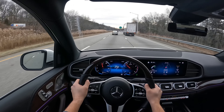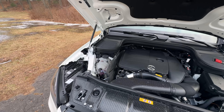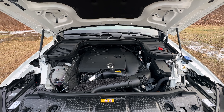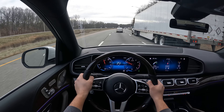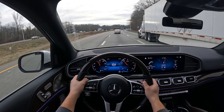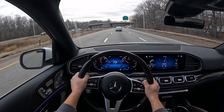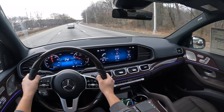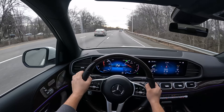Let's talk about the power. This 2.0 turbocharged inline-four produces 255 horsepower and 273 pound-feet of torque. And this 9-speed automatic transmission is not bad. But when you mess around with the manual shifting, it's very lazy — if you leave it in automatic mode, then I think it's okay. The mirrors are massive, the windows are huge, and seeing out of the back is very good.